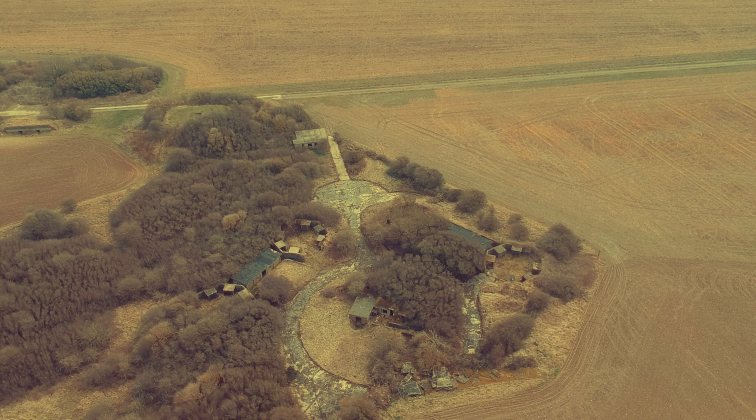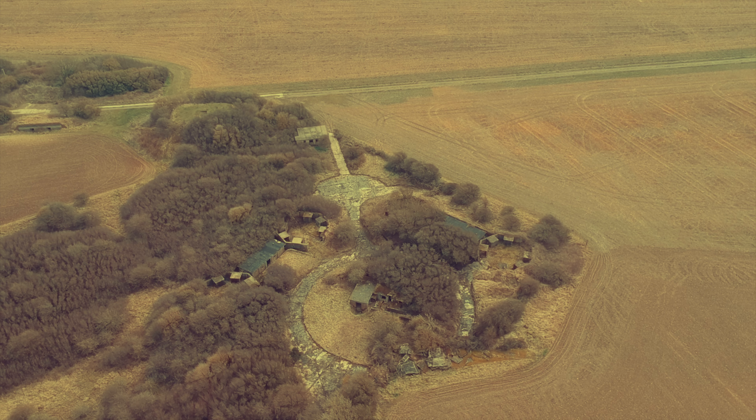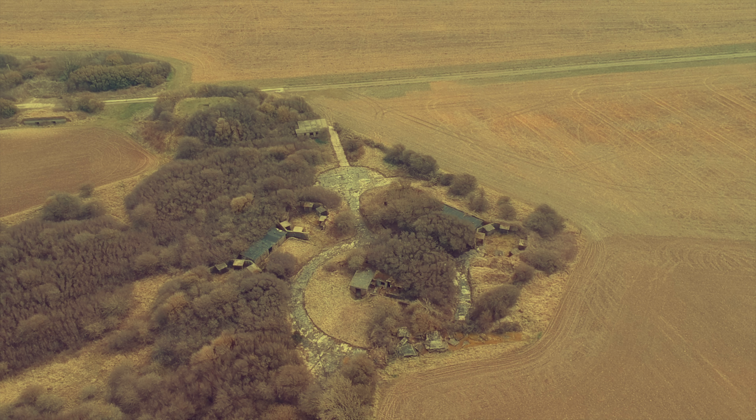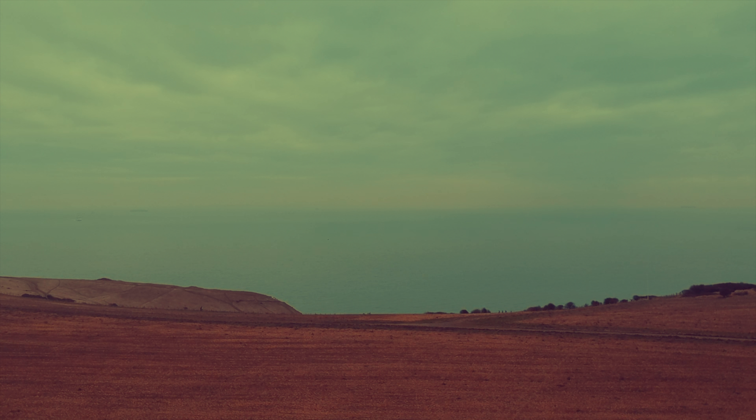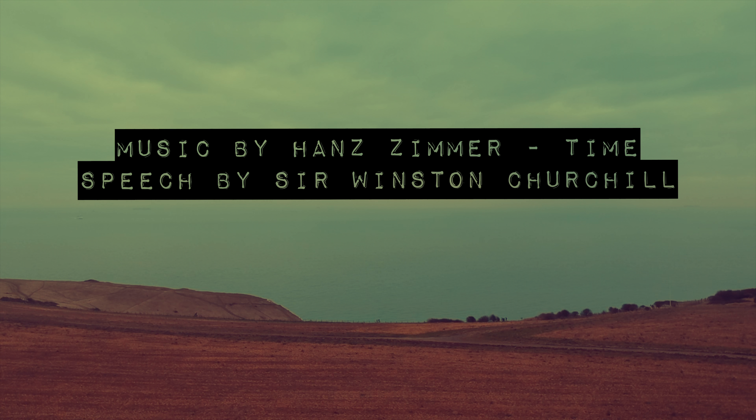then our empire, beyond the seas, armed and guarded by the British fleet, carry on the struggle until, in God's good time, the new world, with all its power and might, steps forth to the rescue and the liberation of the old.